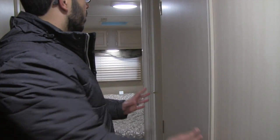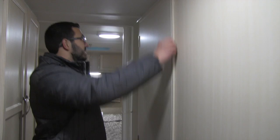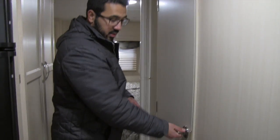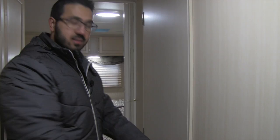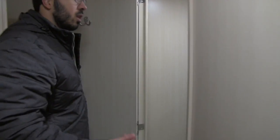Moving further into the unit, right over here is the bathroom. One thing worth mentioning is the Winnebago doors — it's actually framed out in wood, not plastic. Look how secure that is — it's like a residential door. It shuts every single time, doesn't pop back out at you, and isn't loose or wobbly. Just a good quality door in a good quality product.